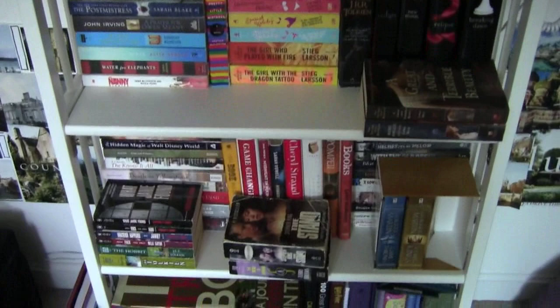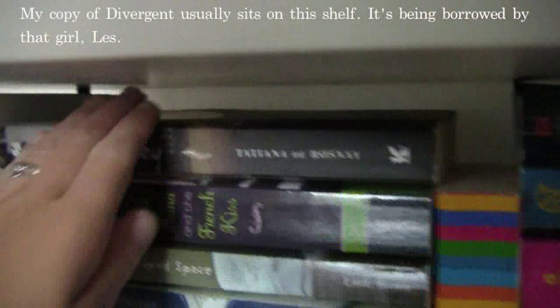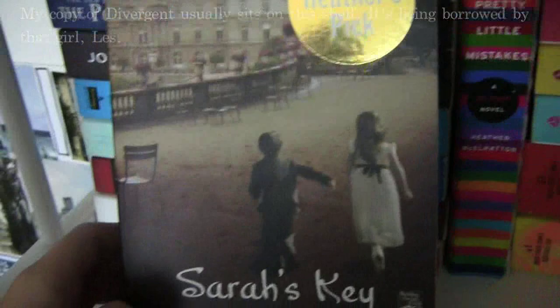This is my third bookshelf, and this will probably look familiar to the majority of you. This is the bookshelf that I film in front of. So let's check out the first shelf here.